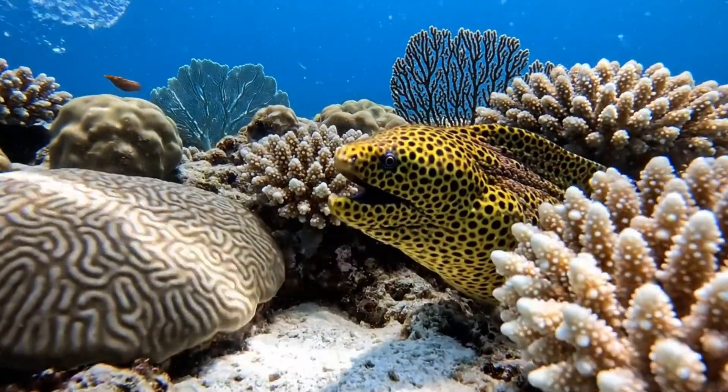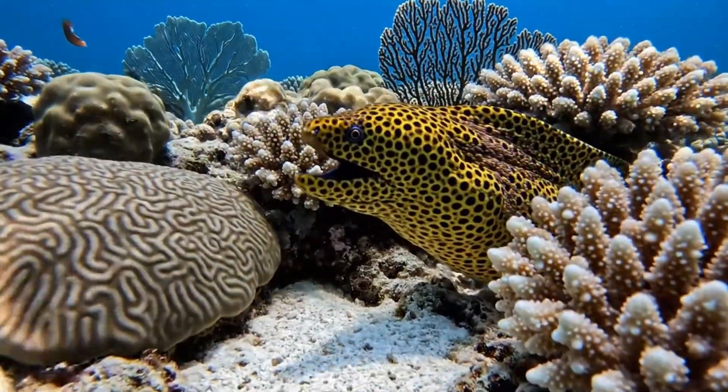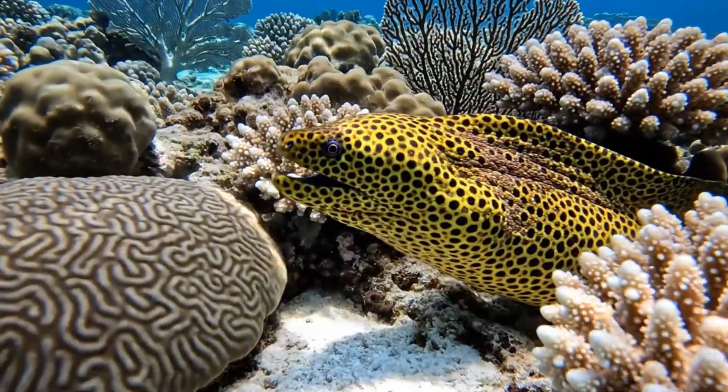Look at the spotted moray. It's yellow with black spots, living in tropical reefs.